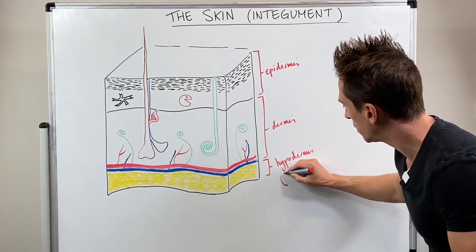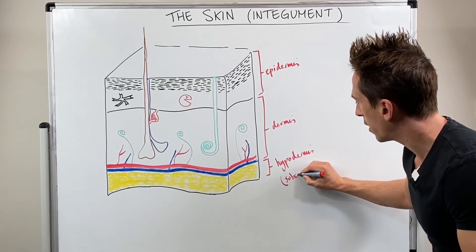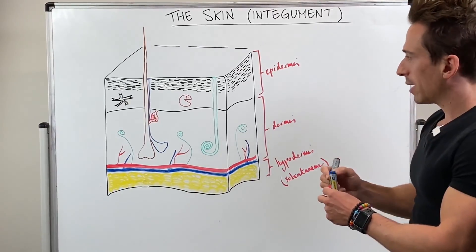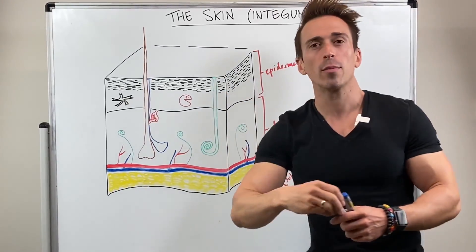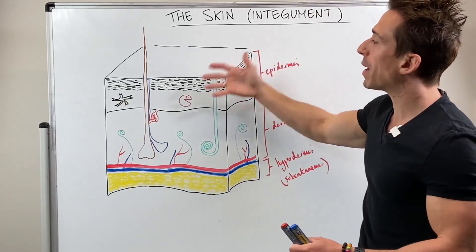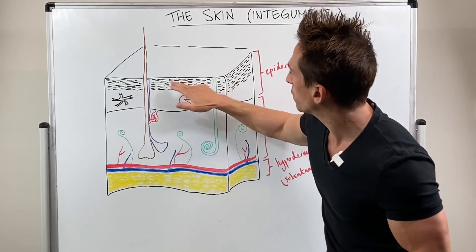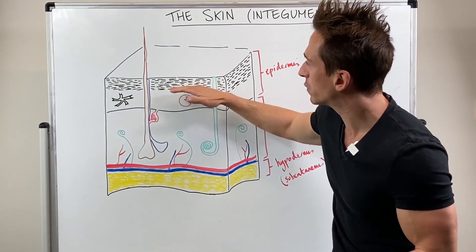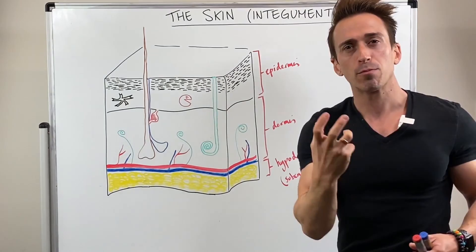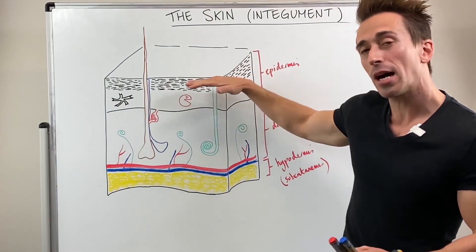It's also sometimes known as the subcutaneous area. Now when we look at the epidermis, it's made up of a number of important cell types and also plays many different roles. First, the most abundant cell that you'll find — which I've drawn up here as multiple layers of squished cells — they're filled with a protein called keratin. This protein makes the skin very tough and also makes it waterproof.